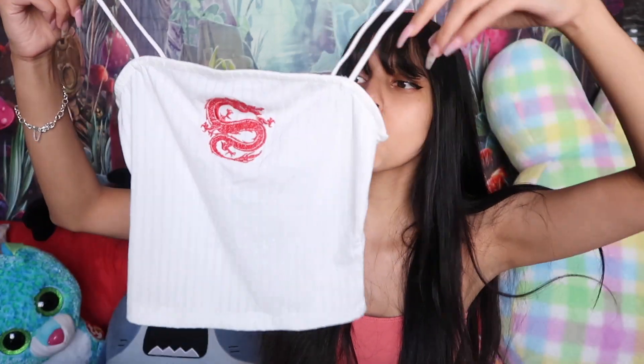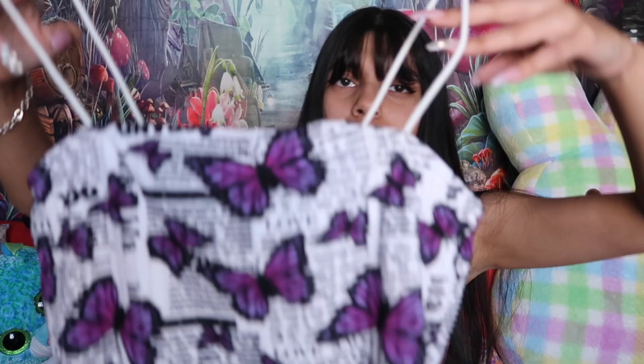You guys know I love streetwear and edgy stuff. I was so caught off guard when I saw this at Rue 21 — a white cami with a dragon on it. Dragons are badass. I've always wanted a top like this, so when I saw it I was like, this is so cute. I think I'm a sucker for dragons, which is weird because my Chinese zodiac sign is a tiger — but tigers are still badass. And I almost got another butterfly cami top, but I stopped myself.